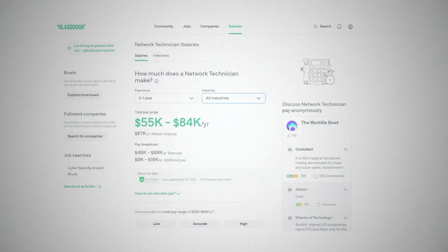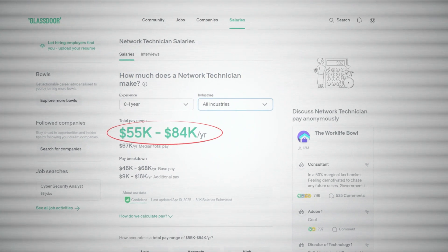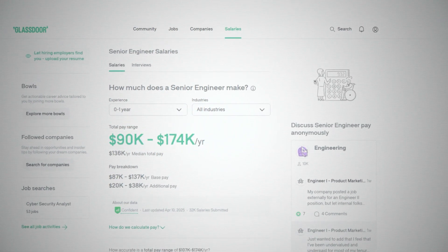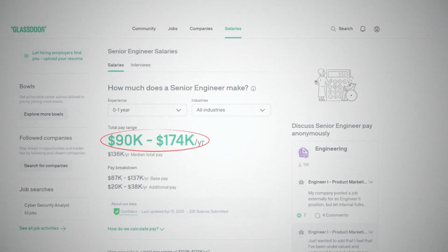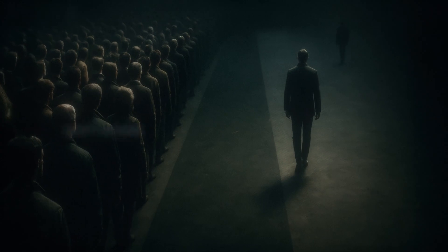Now let's talk about the pay scale. Entry-level network technicians can earn anywhere from $50,000 to $70,000. Network admins, $65,000 to $95,000. And senior engineers making anywhere from $90,000 to $150,000 per year. And if you're an actual network architect, you're talking about $200,000 to $400,000 minimum. There's also less competition for these jobs than software development or programming, and it's a solid career path that opened so many doors for me in my career. So this third is my best pick.